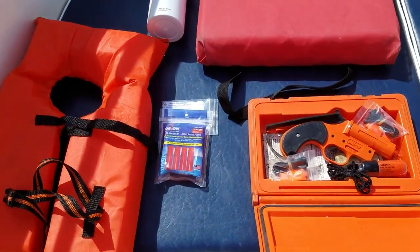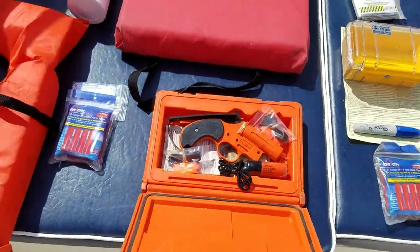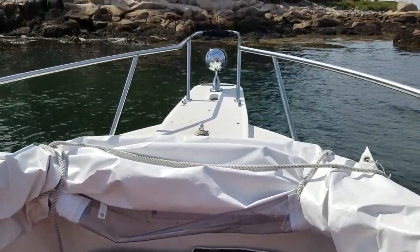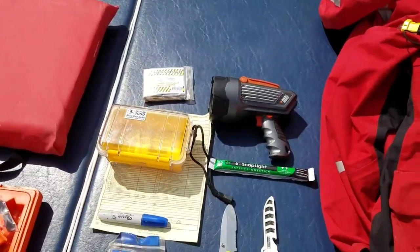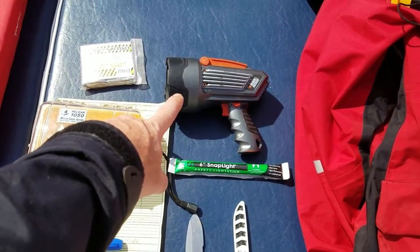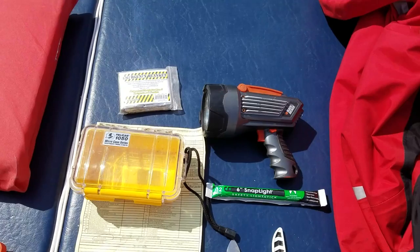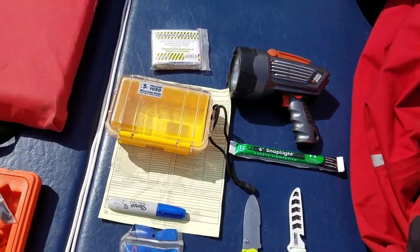Now for items I consider pretty much essential: we have a spotlight on the boat itself that's remote controlled, but I also recommend having this inexpensive handheld LED light, which is extremely bright. It's much more agile — you can point it at different channel markers and things much faster than messing with a joystick for the remote-controlled one.